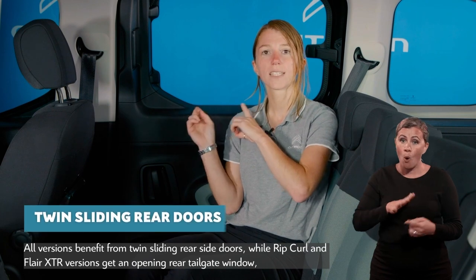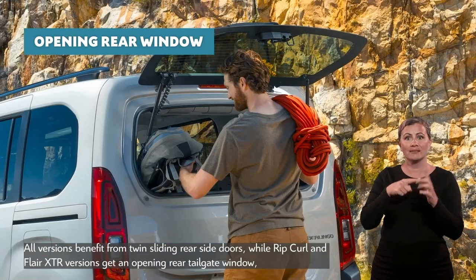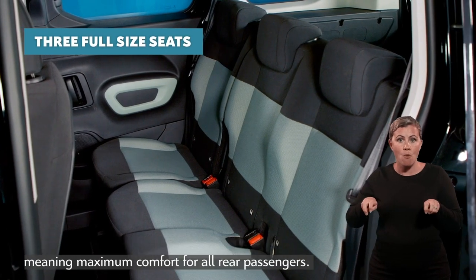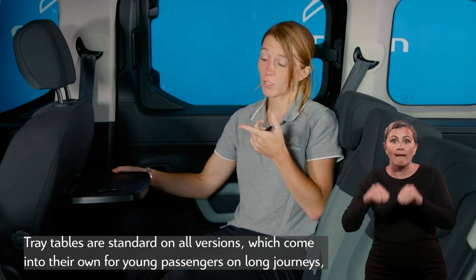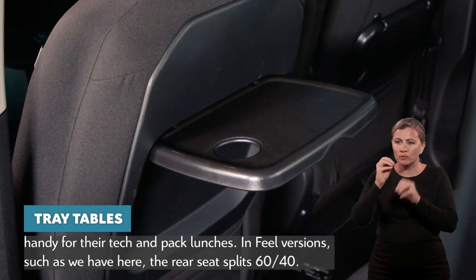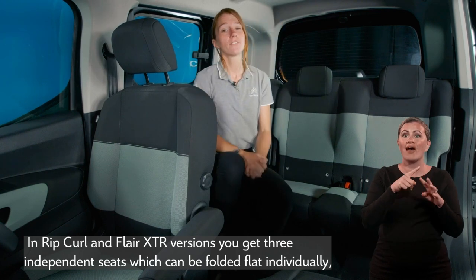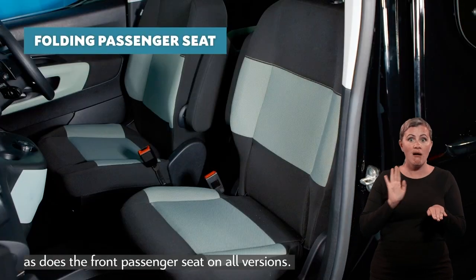All versions benefit from twin sliding rear doors, while Rip Curl and Flare XTR versions get an opening rear tailgate window, giving handy access to the boot if you're parked in a tight spot. A real bonus is that the second row of seats on all versions features three full-size seats, meaning maximum comfort for all rear passengers. Tray tables are standard on all versions, handy for young passengers' tech and packed lunches on long journeys. In Feel versions the rear seat splits 60-40, while in Rip Curl and Flare XTR versions you get three independent seats which can be folded flat individually, as does the front passenger seat on all versions.